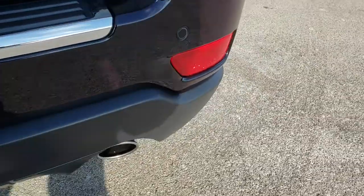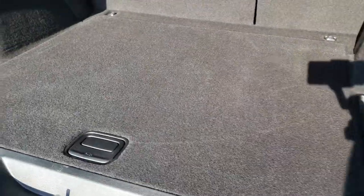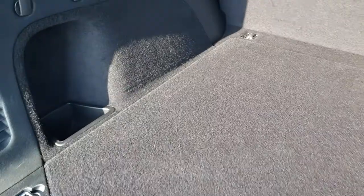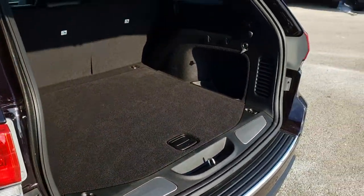It has reverse sensors and chrome-tipped exhaust. Has the power liftgate. Back storage area is very, very clean. Those seats do fold down for extra storage. It has a full-size spare tire and jack tools, and it does have this button right here — press that, it'll beep at you three times, and then it will come on down.